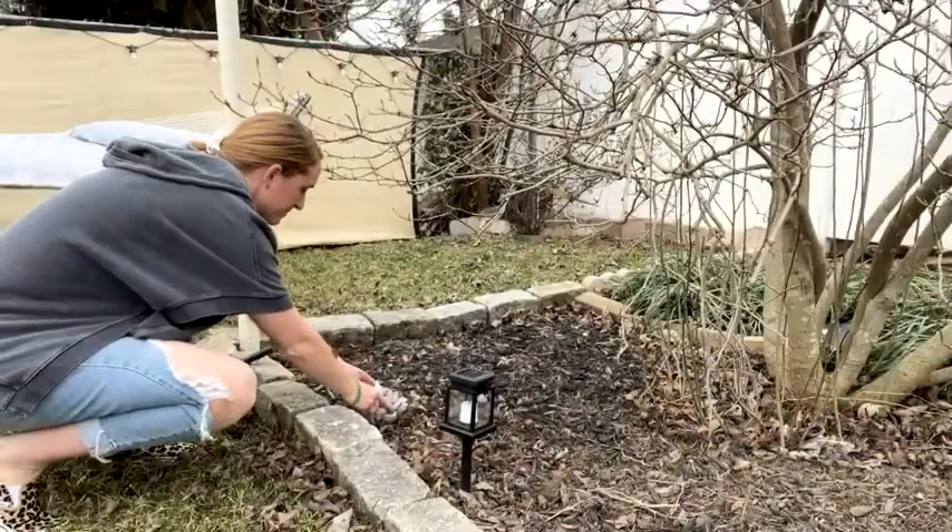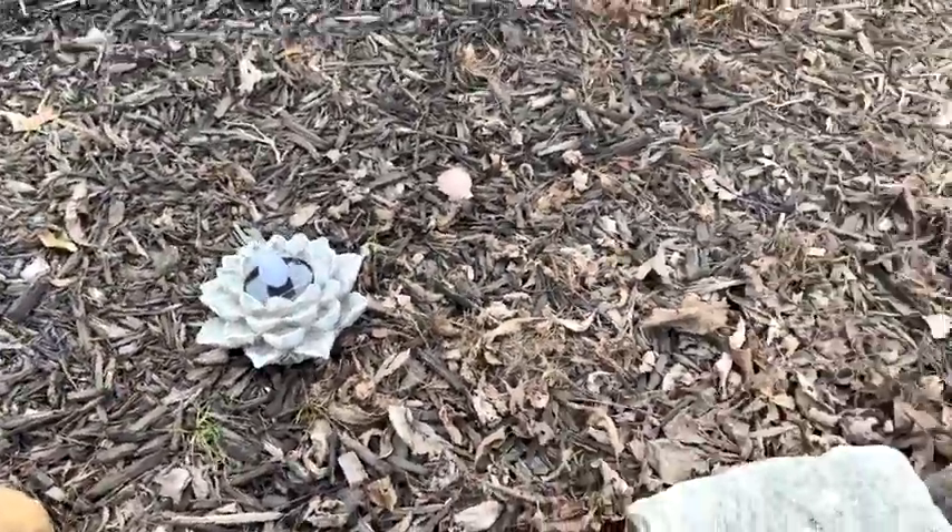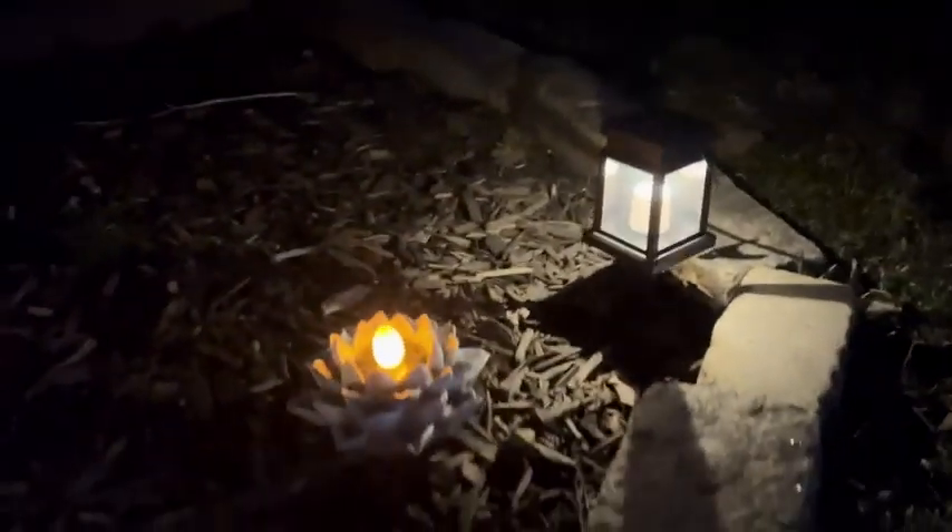Powered by a solar panel, the solar-powered LED garden light absorbs energy in the morning and switches on as the sun goes down. The solar-powered light will shine for hours when fully charged.